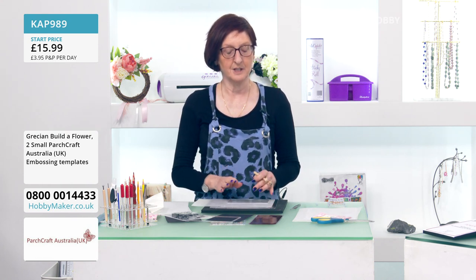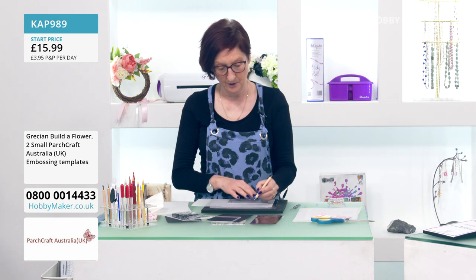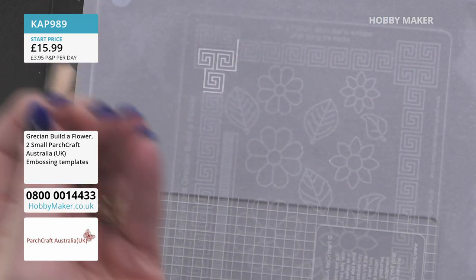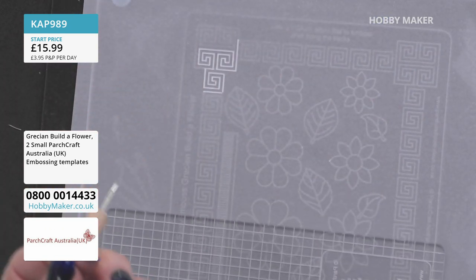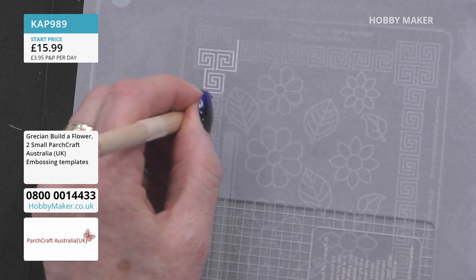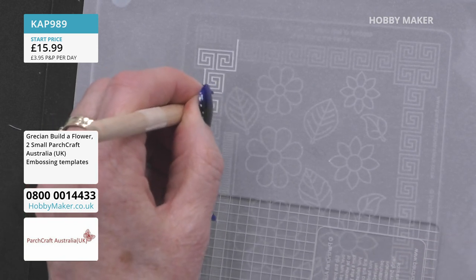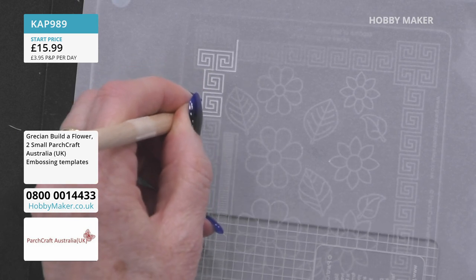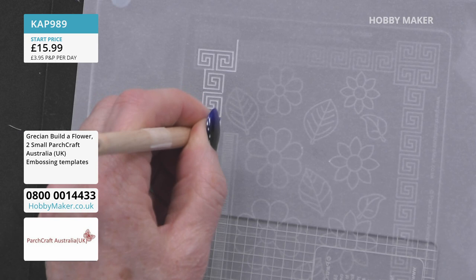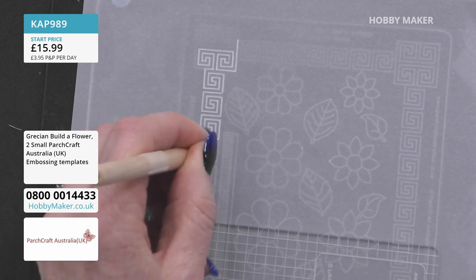If you find a bit where there's no emboss, no engraving — you can scribble to your heart's delight and it will not mark your parchment at all. That's the beauty between template parching and traditional parching. With traditional parchment, you've got nothing to guide you — you draw lines with a pencil, turn over, and emboss. If you slip off a pencil line, you'll need a butterfly to cover it up.